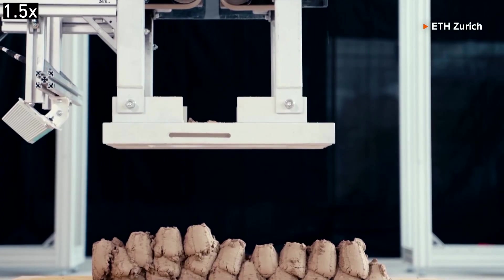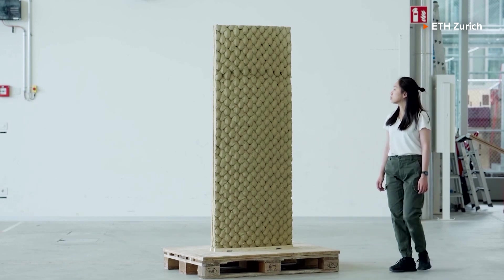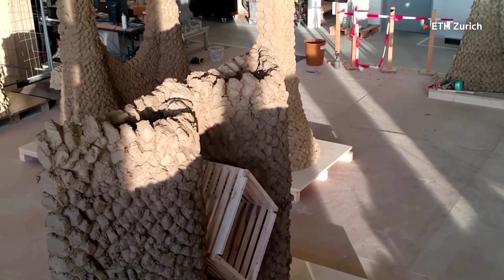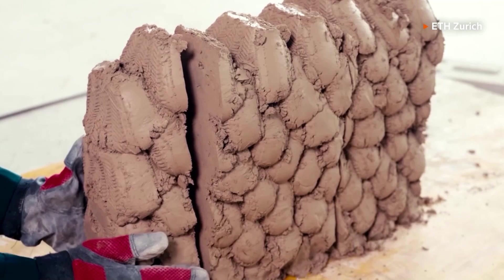This robot can 3D print a wall using cheap, abundant and sustainable materials without requiring cement. The new printing method could help the whole industry reduce its carbon footprint, according to its developers at the Swiss Federal Institute of Technology.